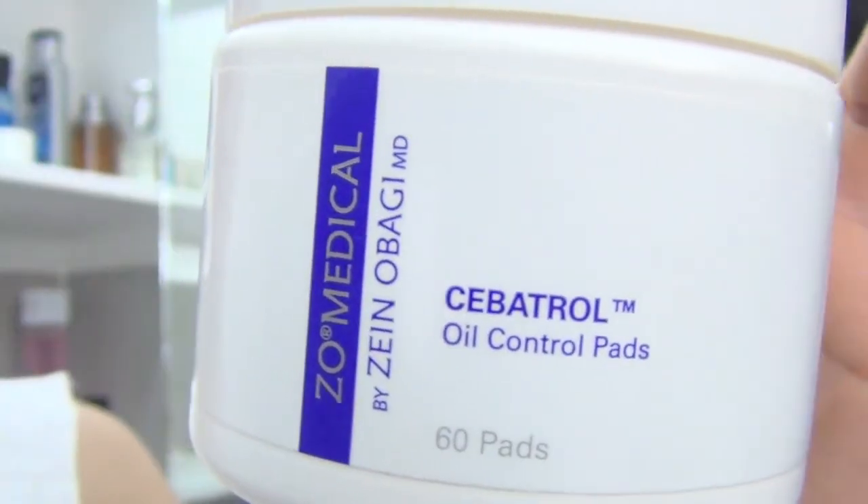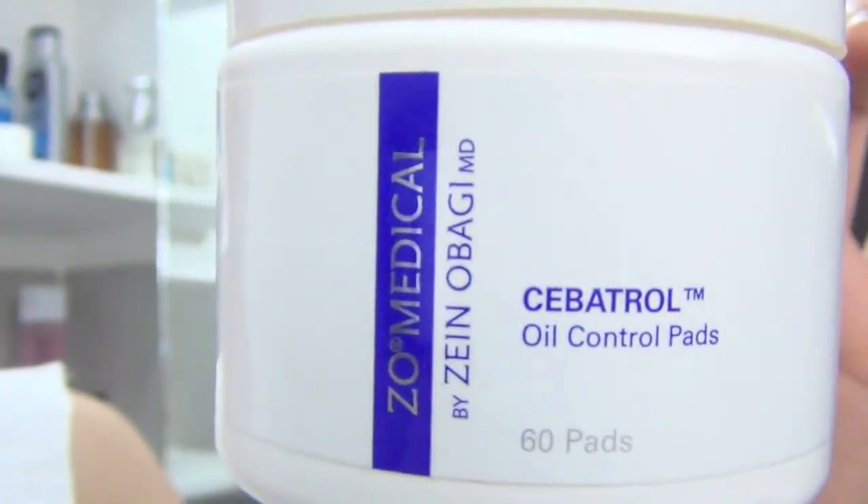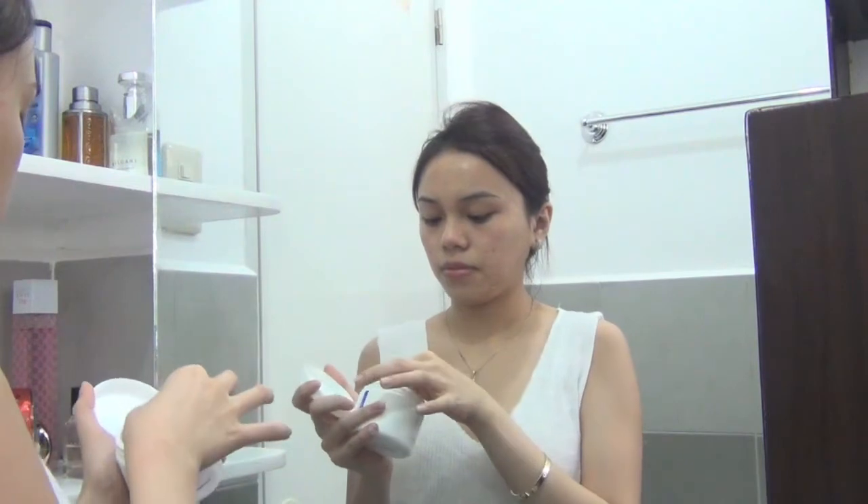Once the aloe vera gel has completely dried, I'm gonna use my Cebatrol Oil Control Pads by Obagi. This is a part of the Bello Acne Kit. This one is really awesome because it keeps the oil at bay and keeps your skin matte throughout the day.